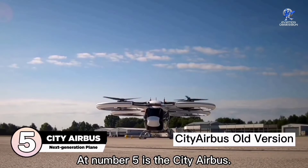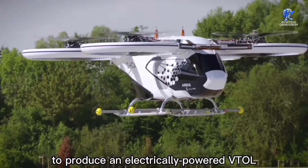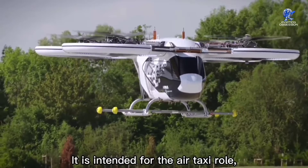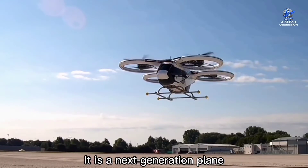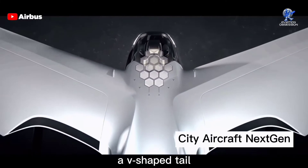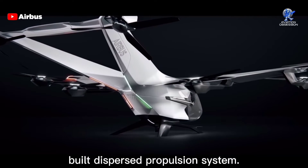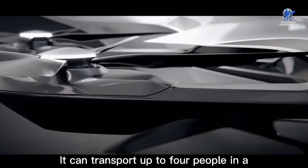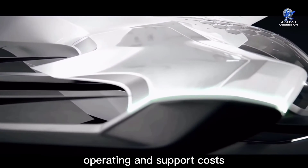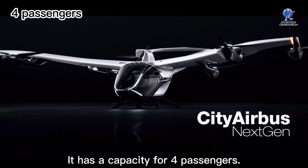At number 5 is the City Airbus, a multinational project by Airbus Helicopters to produce an electrically powered VTOL personal air vehicle demonstrator, intended for the air taxi role to avoid ground traffic congestion. It features fixed wings, a V-shaped tail, and eight electrically driven propellers as part of its specially built dispersed propulsion system. It can transport up to four people in a zero-emission flight and is designed to give best-in-class operating and support costs.